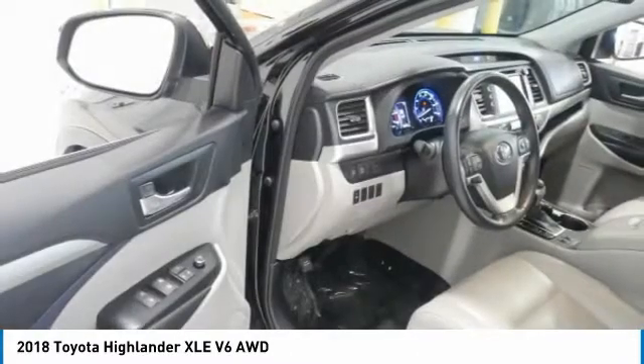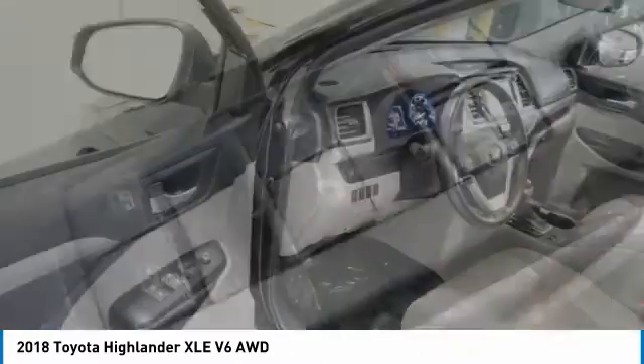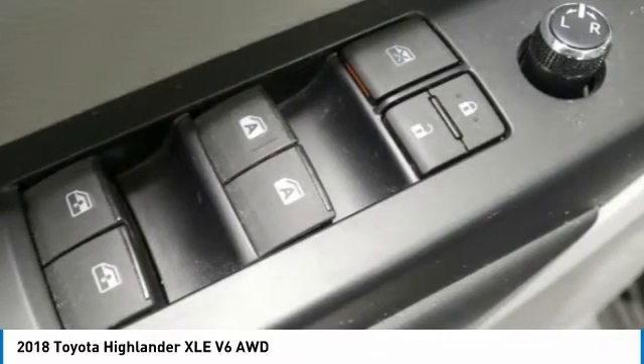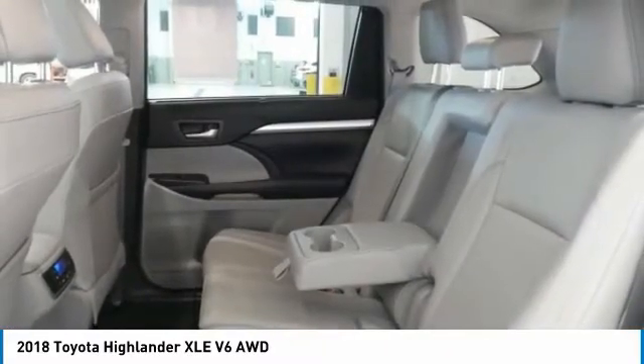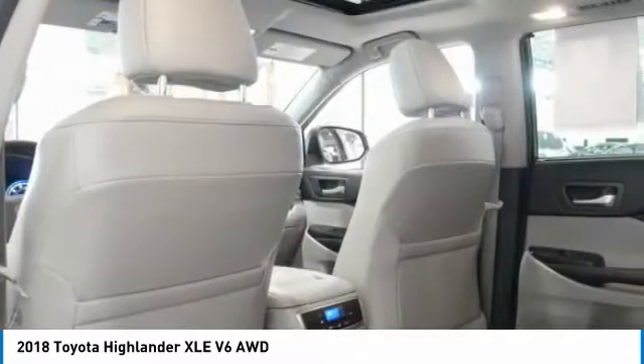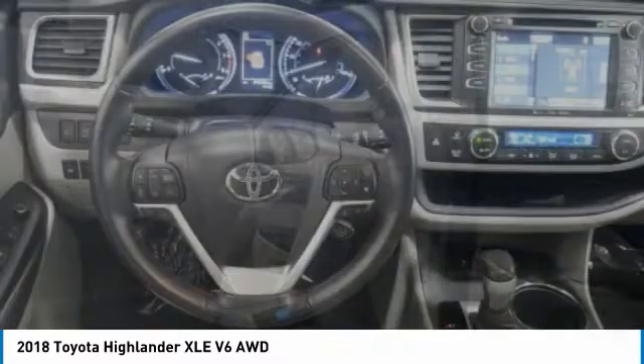This vehicle has less than 35,000 miles. Here are some of this vehicle's great options: electronic stability control, power liftgate, brake assist, traction control, remote keyless entry, fog lights, power moonroof, speed control, four-wheel disc brakes, and rear window defroster.